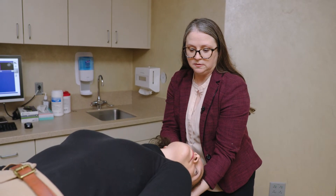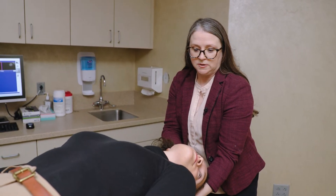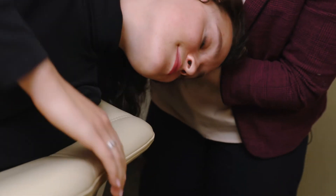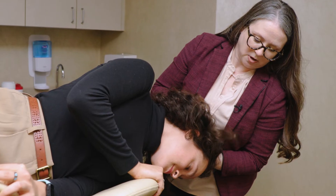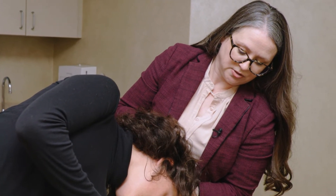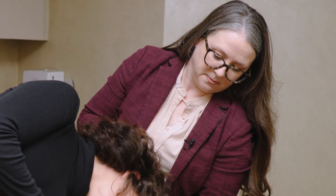Once the dizziness has passed, we move into the third position. I'm going to have Sarah roll onto her left shoulder with her nose pointing towards the ground. This position helps to get the crystals back to the uppermost part of the inner ear so that we can then get them back into the gravity sensor where they should be. The patient may feel dizzy during this, but it should subside within about a minute.